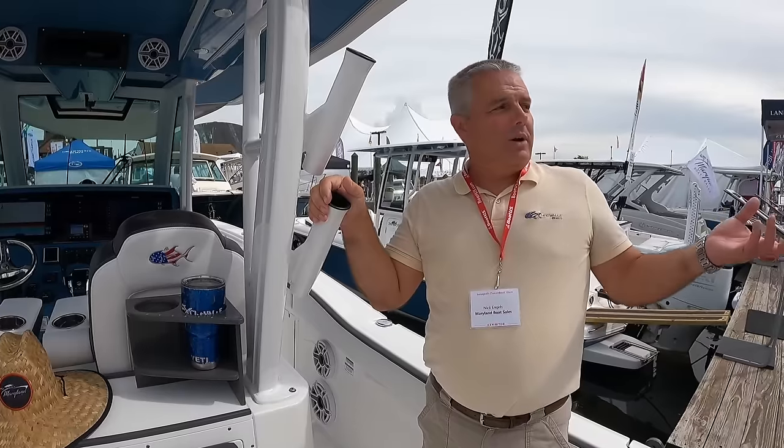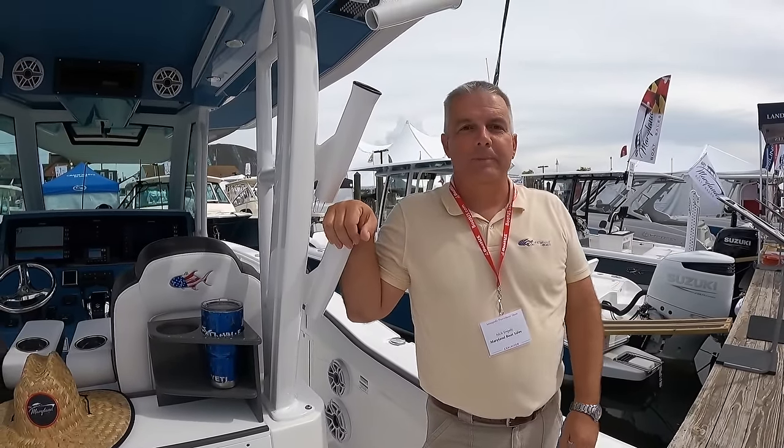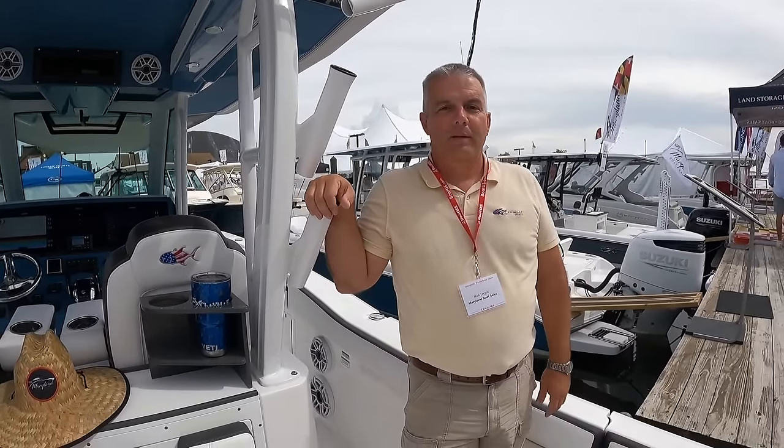Come check us out — we're here at the Annapolis show on Dock Street. We'd love to see you and tell you more about our beautiful boats. Come see Maryland Boat Sales and I'll be happy to take you for a tour. Thank you.